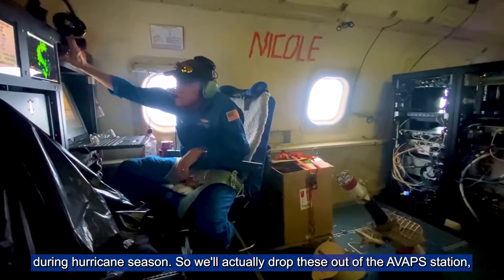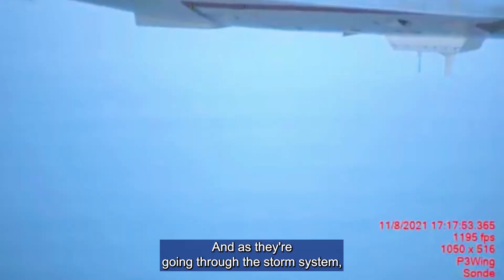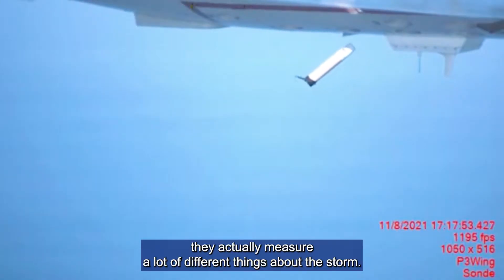We'll actually drop these out of the AVAT station, which is featured in another video. As they're going through the storm system, they actually measure a lot of different things about the storm.